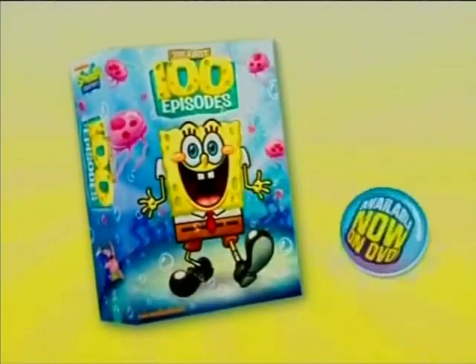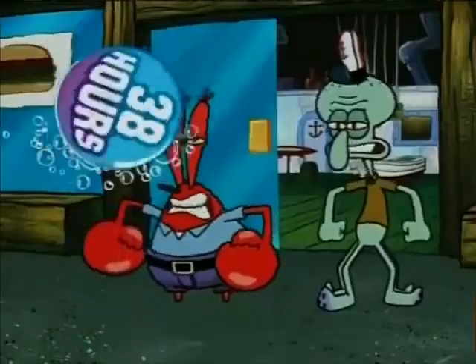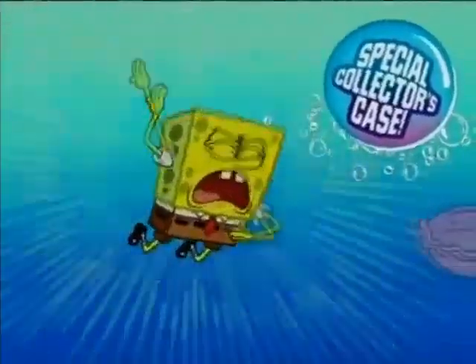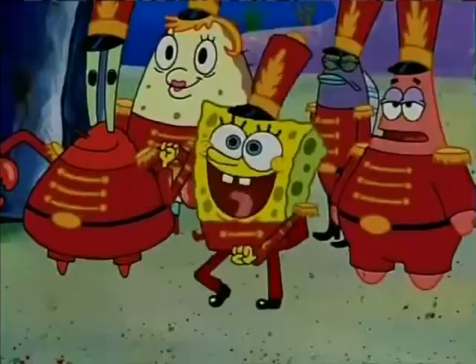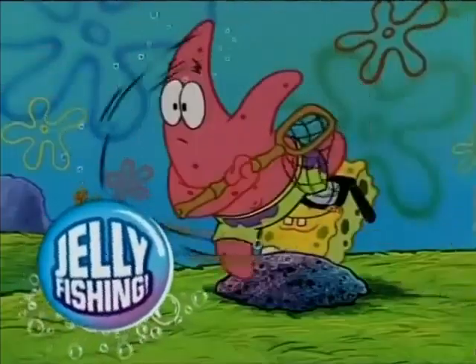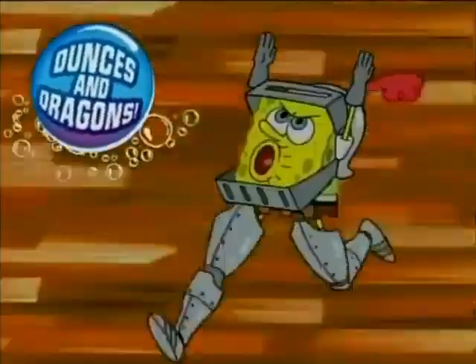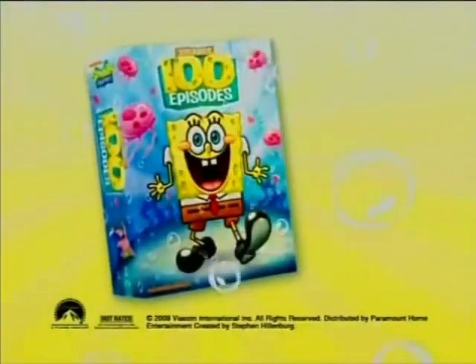SpongeBob SquarePants — the first 100 episodes is available now on DVD! 100 episodes, 14 discs, a tidal wave of special features — 38 hours of SpongeBob, all packed in a special limited edition collector's case! All of your favorites are here: Rip Pants, Jelly Fishing, Frankendoodle, Atlantis SquarePantis, and so much SpongeBob! SpongeBob SquarePants, the first 100 episodes, available now on DVD!